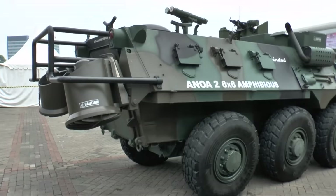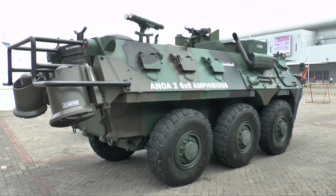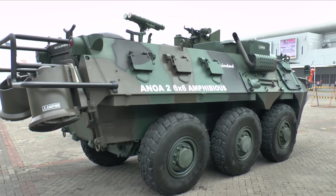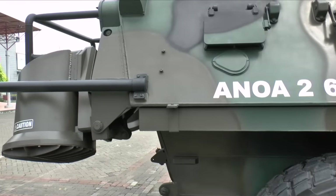Several years ago, they started a development program to improve the amphibious capability, and the end result of this is the ANAWA 6x6 amphibious. This is propelled in the water by two water jets, which you can see mounted one either side at the rear, and that gives it improved amphibious capability.